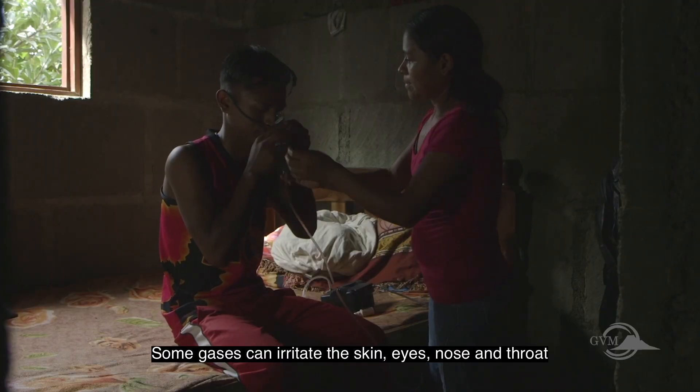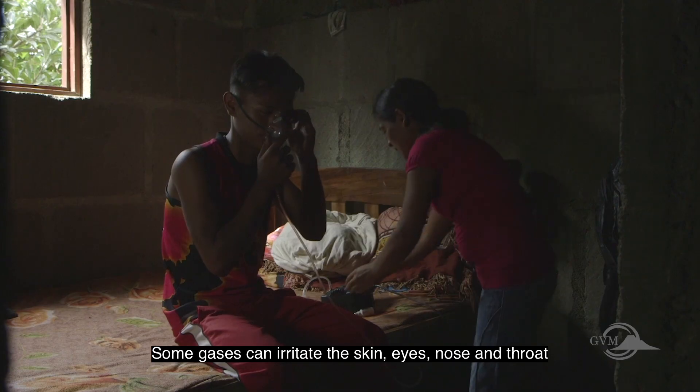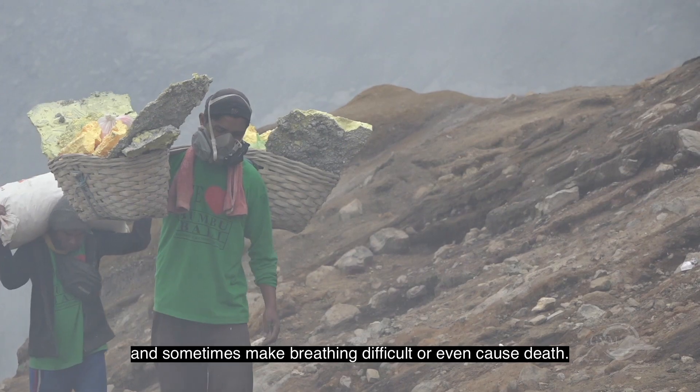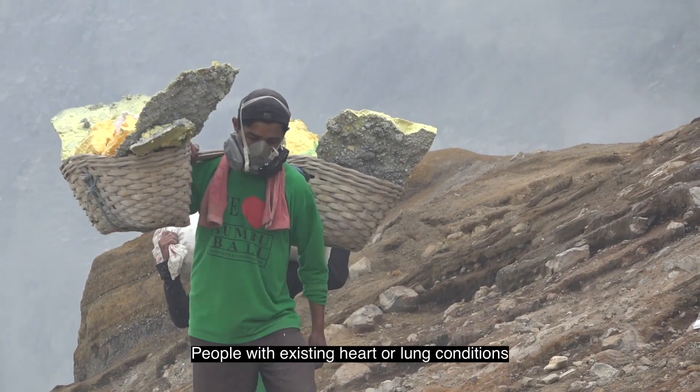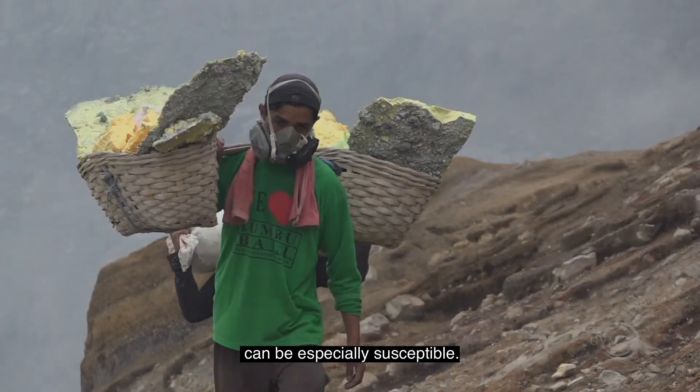Some gases can irritate the skin, eyes, nose and throat, and sometimes make breathing difficult or even cause death. People with existing heart or lung conditions can be especially susceptible.